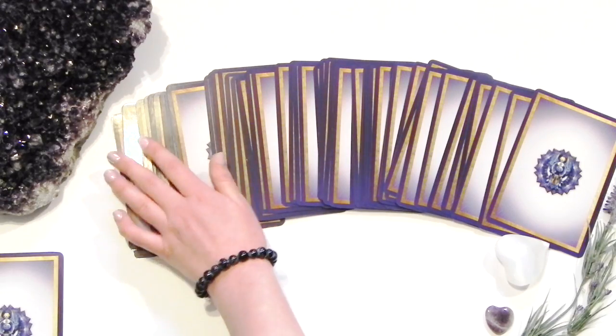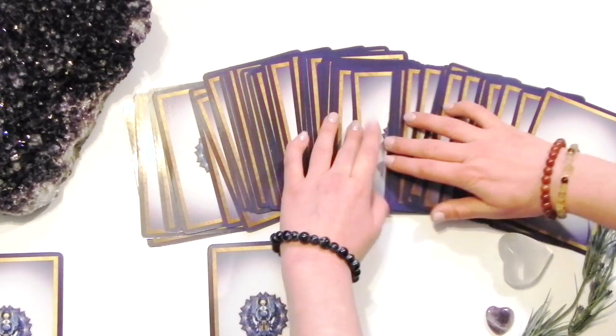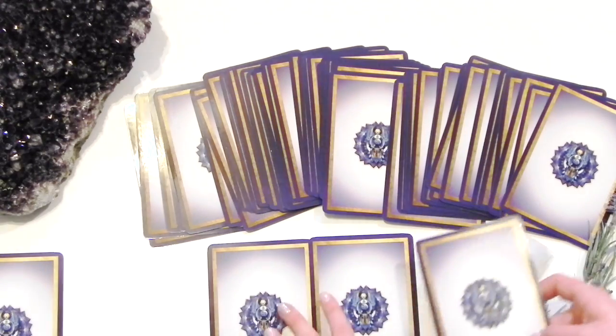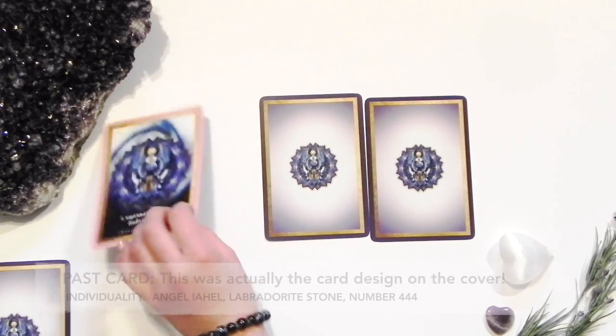Fan out the cards. I like to pick a past, present, and future card, and then an overall card. I pick all the cards first and then read them one by one in order.